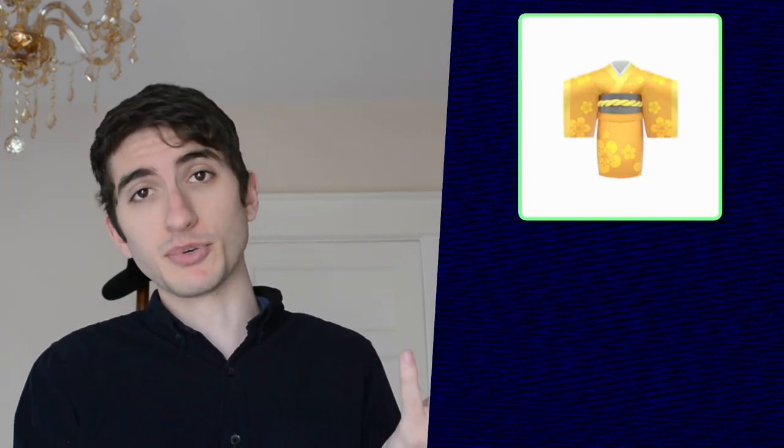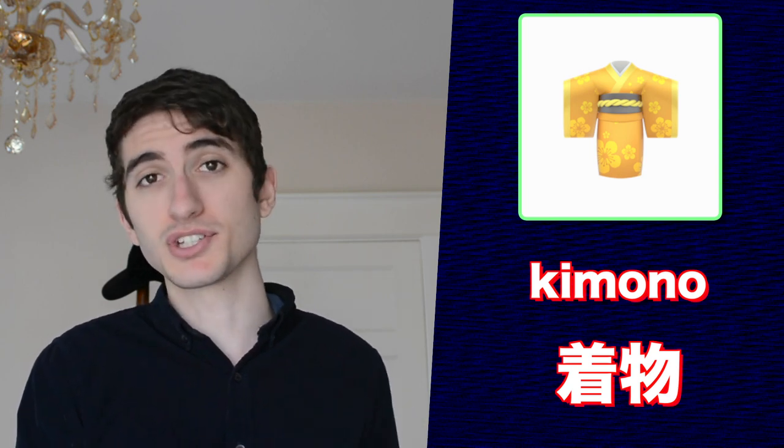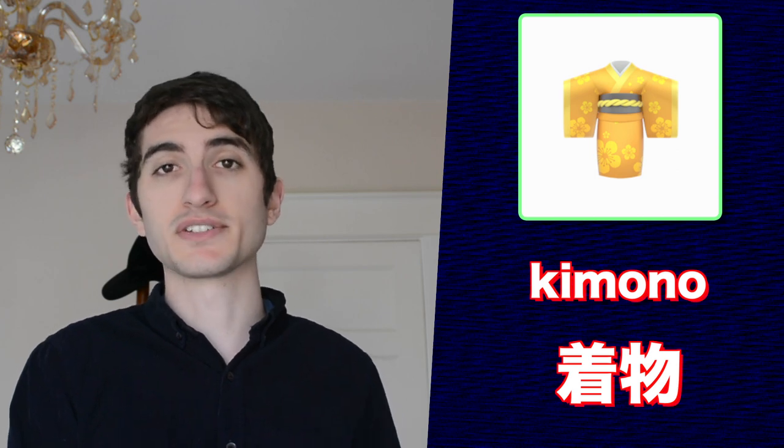Next up is the kimono emoji. It's pretty obvious to you, but since it's directly tied to Japanese culture, I thought I'd throw it in there anyway. Kimono are traditional Japanese clothing that are typically worn at special occasions such as graduations.